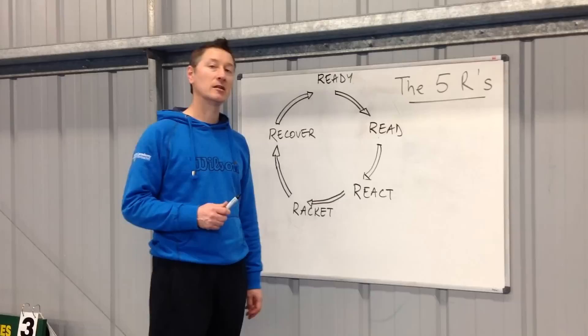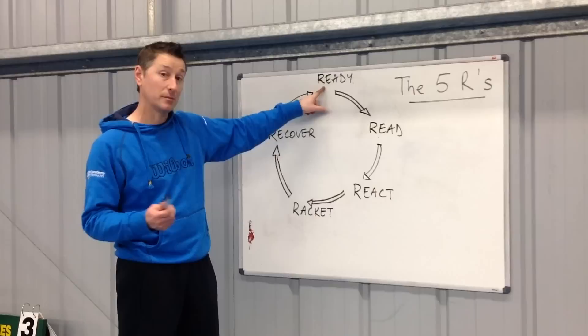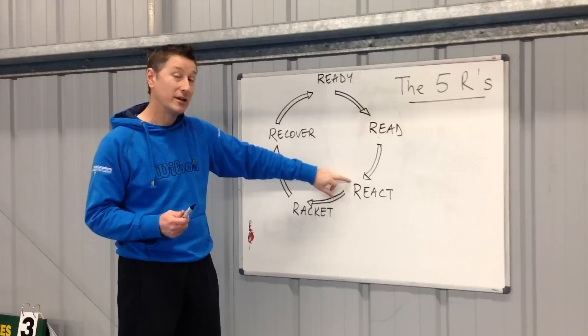Each month we're doing these little videos just to get you thinking a little bit about different aspects of your coaching. This month it's about what we call the Five R's. The first R is for ready — is the player ready to receive physically and mentally? Does the player read and then react to the incoming ball?